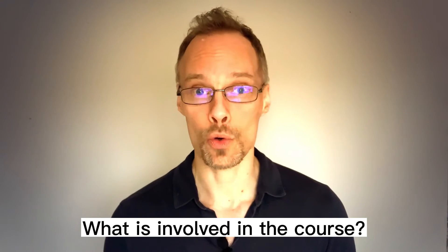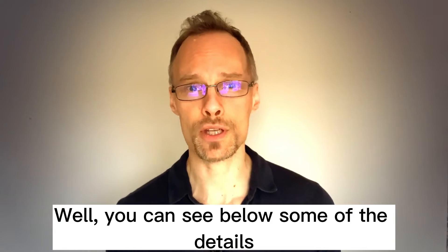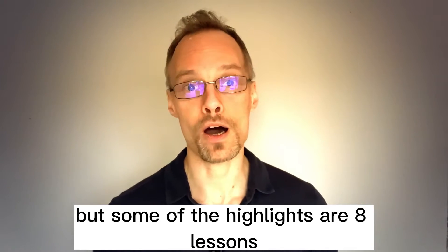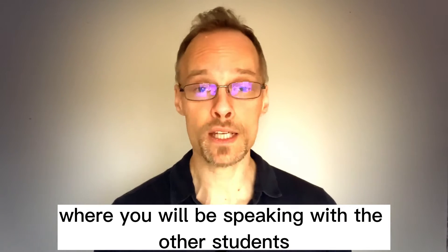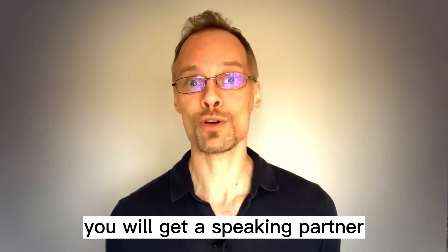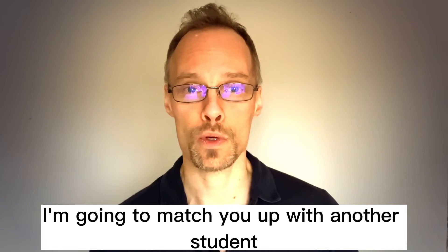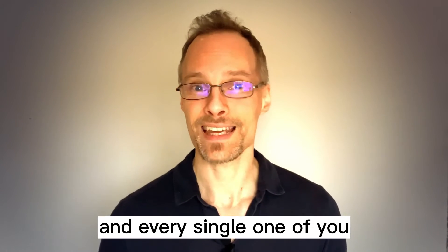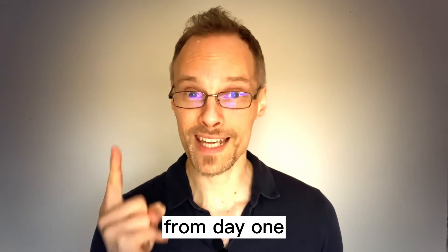What is involved in the course? Well, you can see below some of the details, but some of the highlights are eight lessons. They're group lessons where you will be speaking with the other students. In the first lesson, you will get a speaking partner. I'm going to match you up with another student and every single one of you will have a speaking partner from day one.